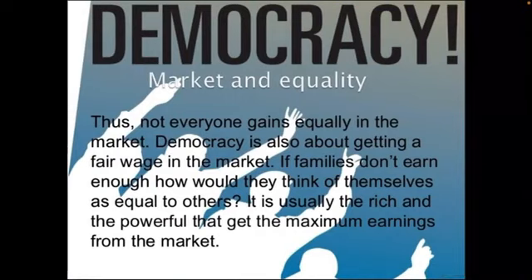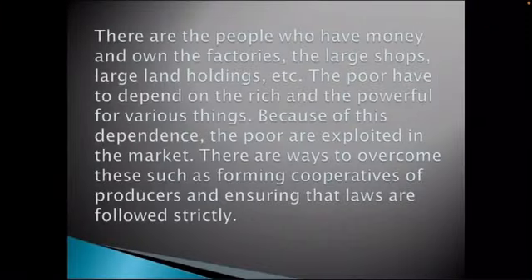This shows that in democracy, in the markets, equality does not exist. The poor are becoming poorer and the richer are becoming richer. If families don't earn enough, how would they think of themselves as equal to others? To minimize this inequality, cooperatives are being formed.